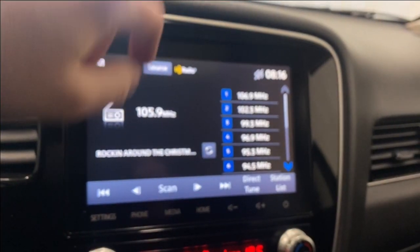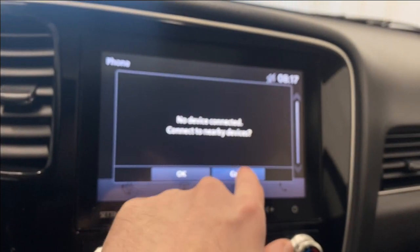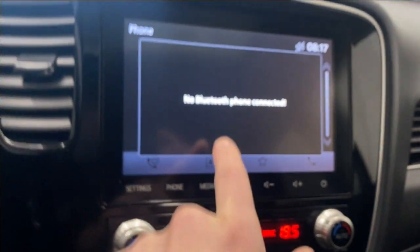Coming to the infotainment here — going to our source list, we have FM, AM, iPod, Bluetooth, USB, audio, video, and SiriusXM available, as well as Apple CarPlay and Android Auto. From the home screen you can connect your phone and you'll have access to your phone book, favorites, and all that good stuff.